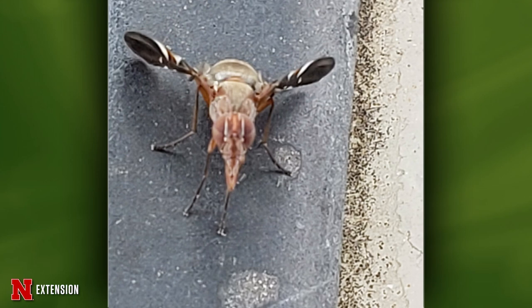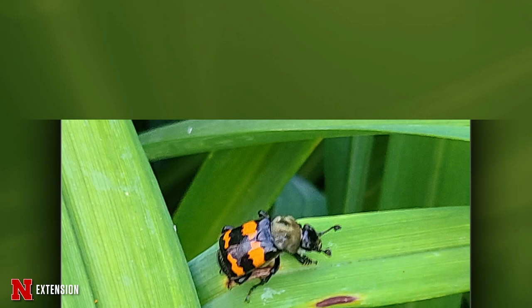This picture comes to us from Ainsworth. She's never seen a fly like this before and wants to know what this beautiful thing is. It's a picture-wing fly — Delphinia picta is the species. It's actually a very common fly and really beautiful. The larvae are decomposers found in all kinds of decomposing material.